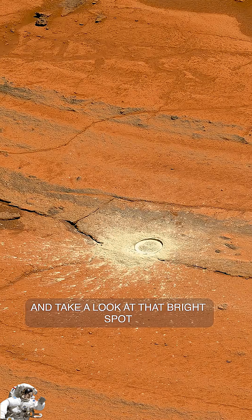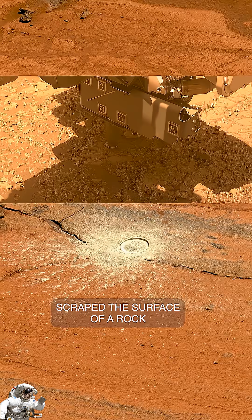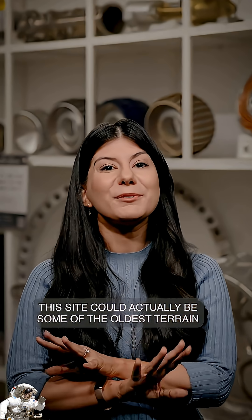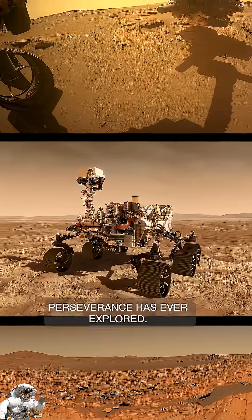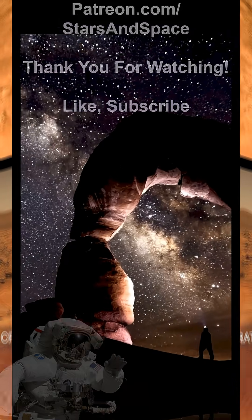And take a look at that bright spot in the foreground. That's where the rover scraped the surface of a rock to study what it's made out of. This site could actually be some of the oldest terrain Perseverance has ever explored — maybe even older than Jezero Crater itself.